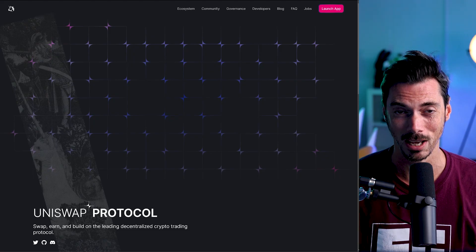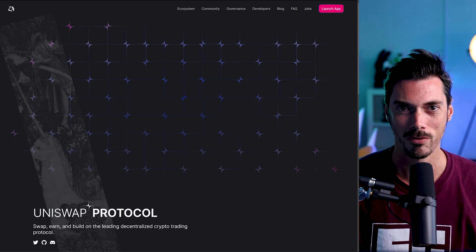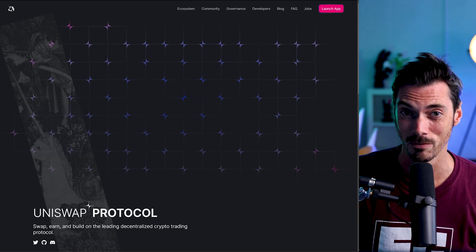Good morning! After yesterday where the market just shat its pants, we thought it would be time to go back to basics today and give you just a sense of how this all began — the DeFi journey. And it starts, of course, with Uniswap. Today we're looking at just how you can supply liquidity, this most basic piece of the DeFi puzzle. You can do it, anyone can do it, and we're going to do it in less than five minutes.